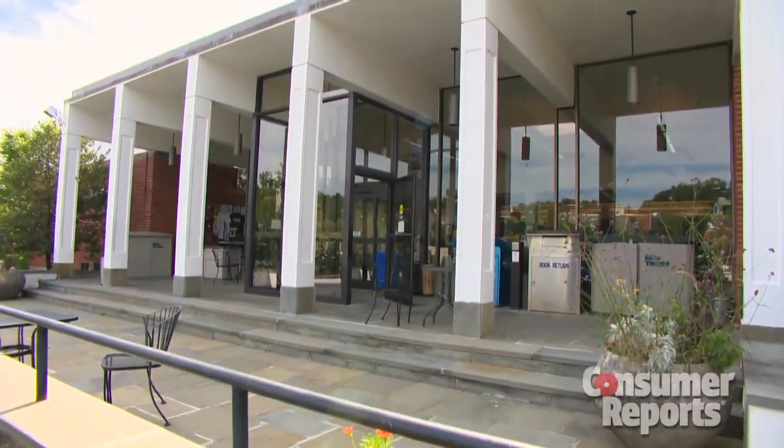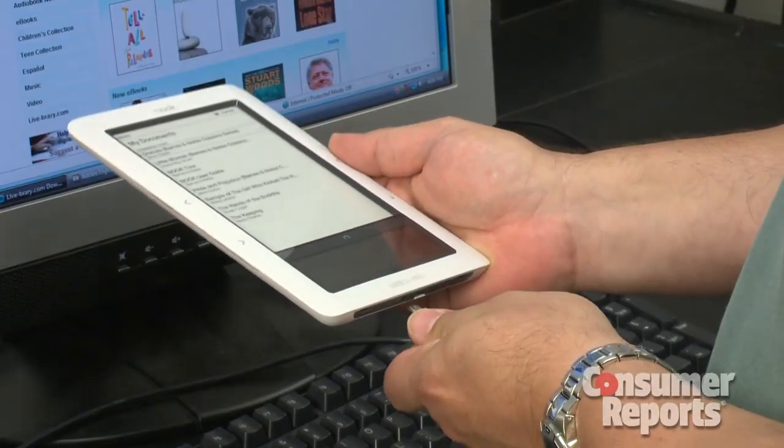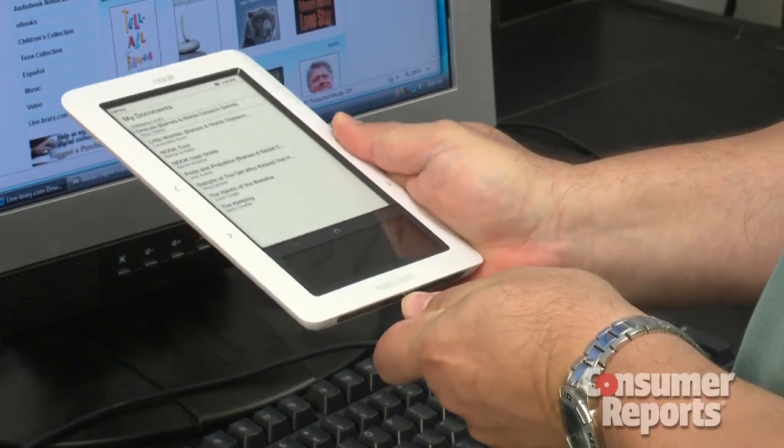If you're planning on using the public library to borrow e-books, some e-book readers make it easier than others. And finally, you can pay extra for a reader that has 3G wireless, so you can buy books anywhere and everywhere. But for most people, downloading via Wi-Fi wireless is just fine.